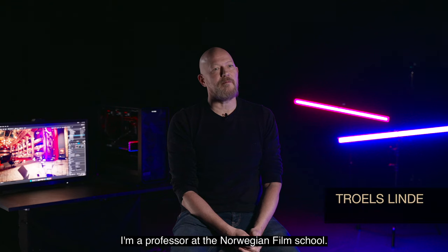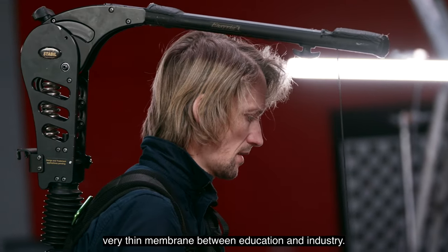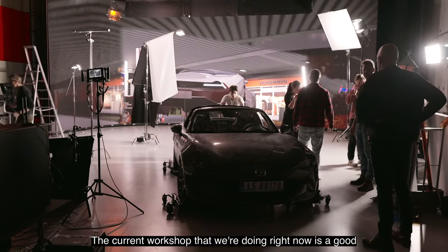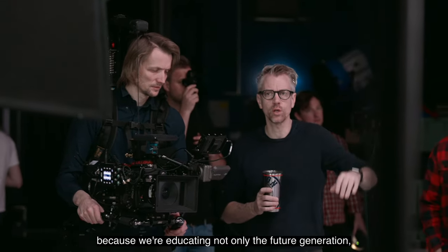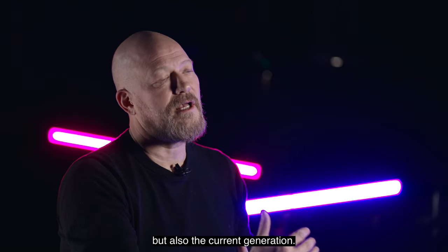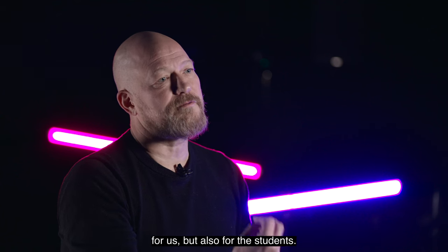My name is Trolds Linde. I'm a professor at the Norwegian Film School. As a film school, we have a tradition of having a very thin membrane between education and industry. The current workshop is a good example of how we can work in conjunction with industry, because we're educating not only the future generation but also the current generation. Making those connections is good not only for us but also for the students.